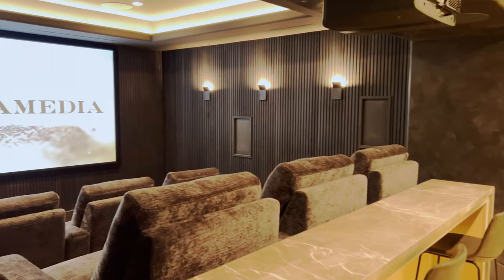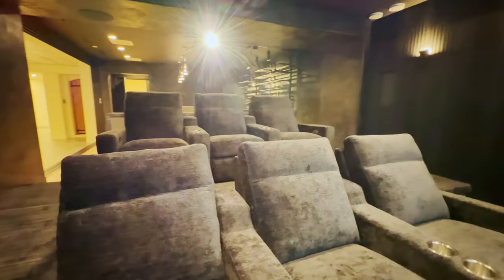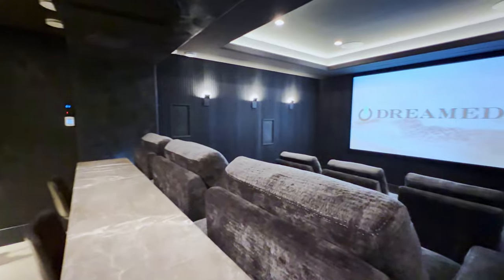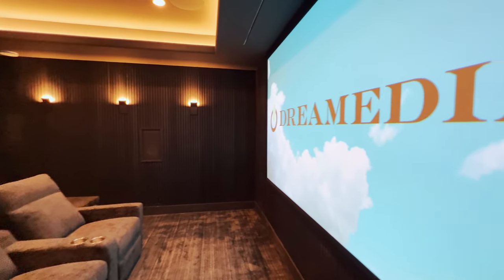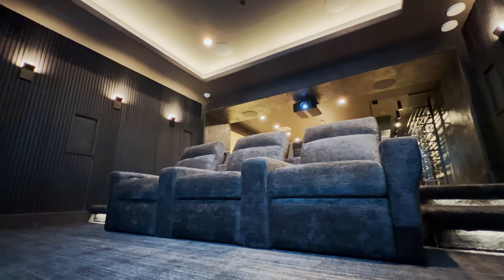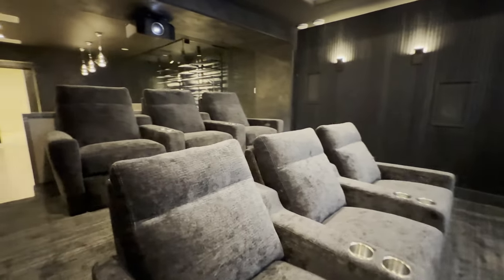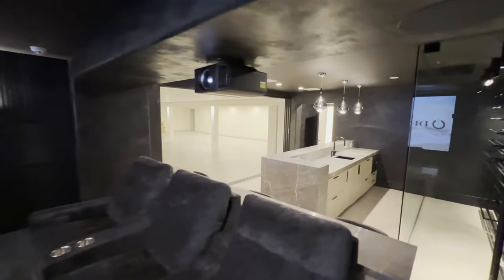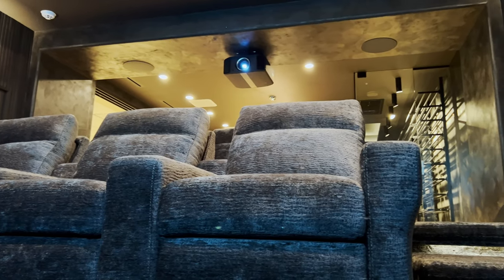In this home cinema, we're featuring a 7.2.4 THX system with an 8K laser projector from JVC onto a massive 150-inch Stewart acoustically transparent screen, which means we're able to hide all of our architectural speakers inside of the wall — completely hidden out of sight. We're running a 7.2.4 Dolby Atmos configuration for surround sound. The theater also has linear lighting and independent zone control that ties into the rest of the home.